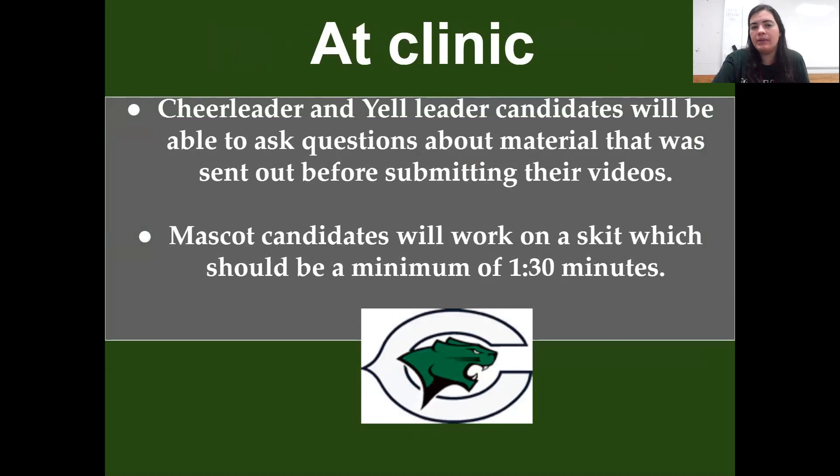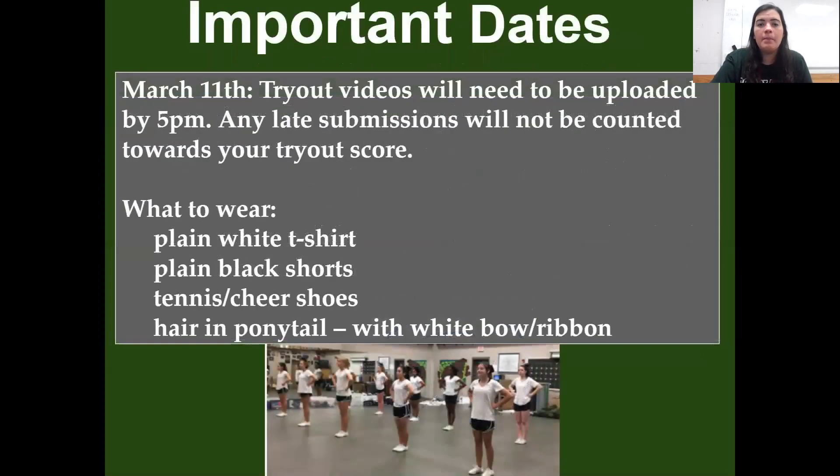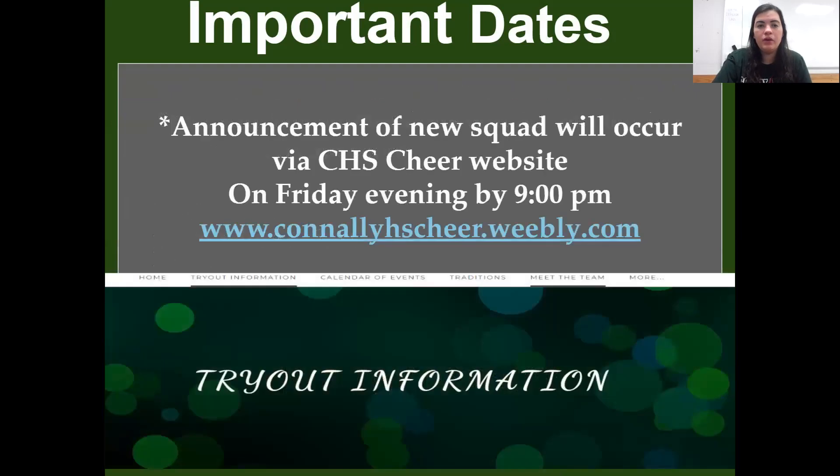At the clinic you'll be able to ask questions about material, and then mascot candidates will work on a skit. March 11th, tryout videos will need to be uploaded by 5 p.m. — any late submissions will not be counted towards your tryout score. What to wear: a plain white t-shirt, plain black shorts, tennis shoes, and your hair in a high ponytail.